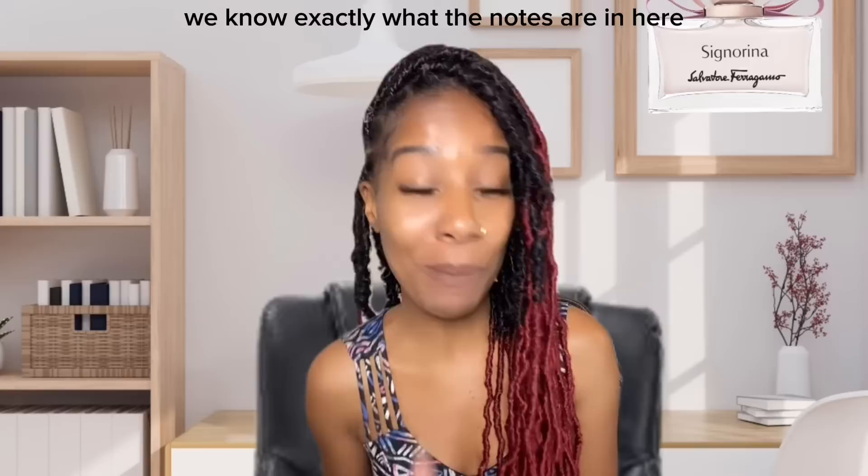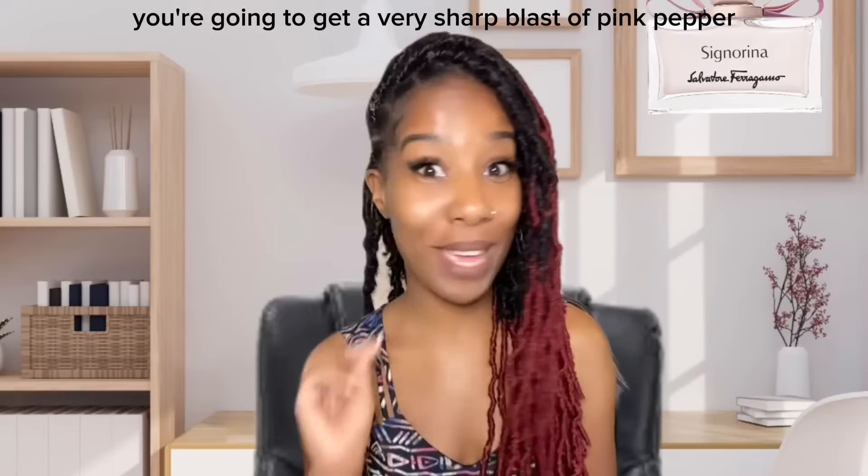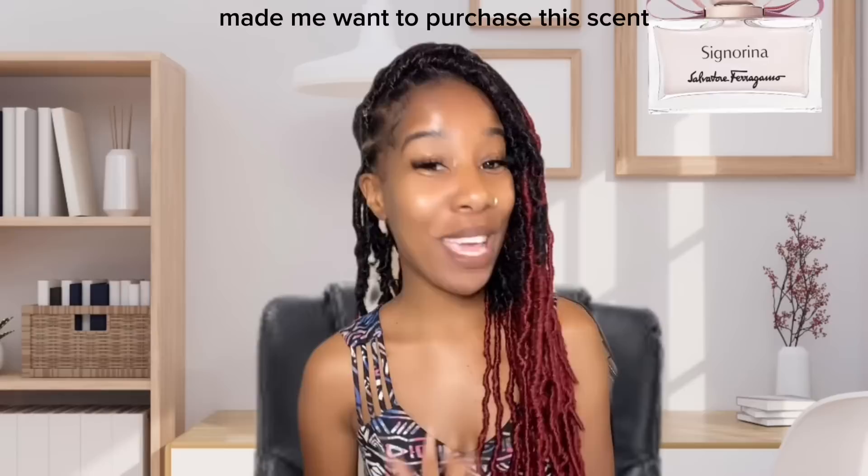Now that we know the notes, let's dig a little bit deeper. When you first smell this scent you're going to get a very sharp blast of pink pepper — it's giving very spicy when you first spray it on. For me, that's one of the things that made me want to purchase this scent. It is a blind buy from Scent Bird.